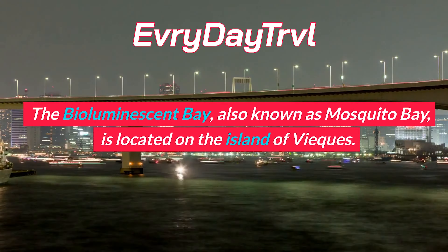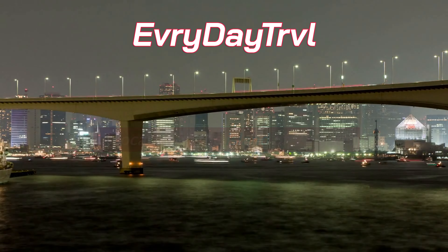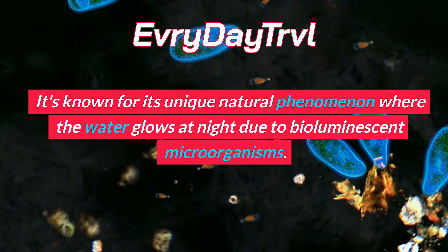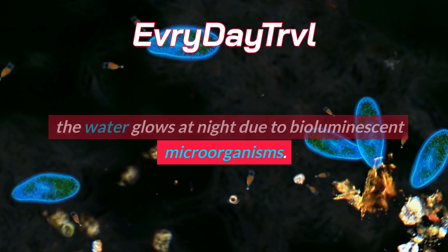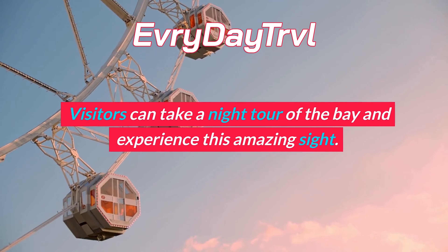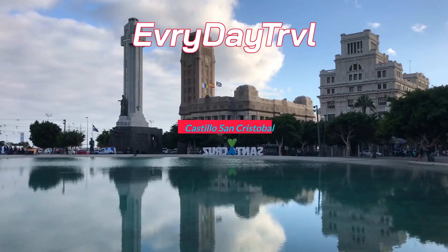El Yunque National Forest is a beautiful rainforest located in the northeastern part of Puerto Rico. It's the only tropical rainforest in the United States national forest system. Visitors can hike through the forest and explore the waterfalls, rivers, and wildlife.